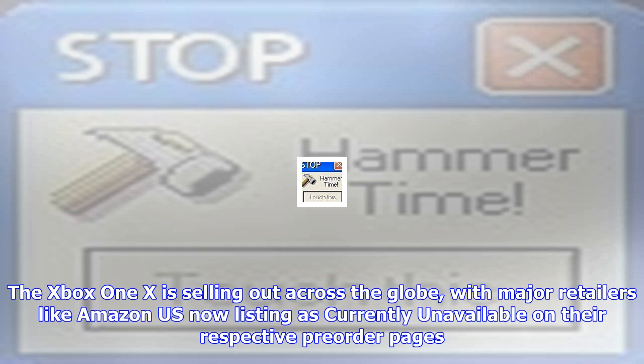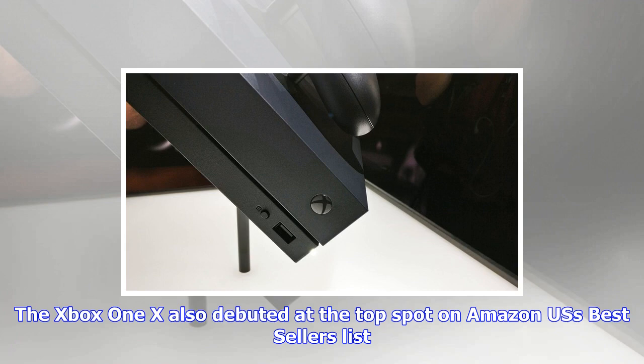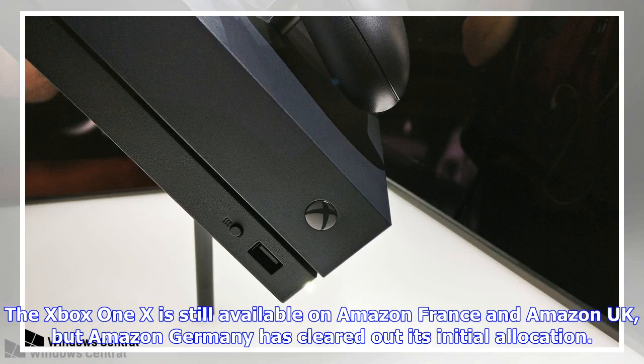Without hard figures, it's hard to gauge exactly how well the Xbox One X is going to do in the coming months, but these are undoubtedly positive signs. Microsoft has worked hard to demonstrate the value of the Xbox One X, which packs an insane amount of power into a relatively small package. With 4K Blu-ray, 4K Game DVR, 130 games with visual enhancements up to 4K with HDR, and more, Microsoft has put together a winning package that will hopefully resonate with consumers a little more than the Xbox One launch back in 2013.